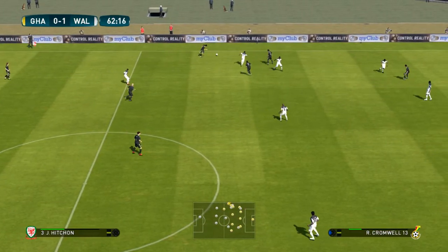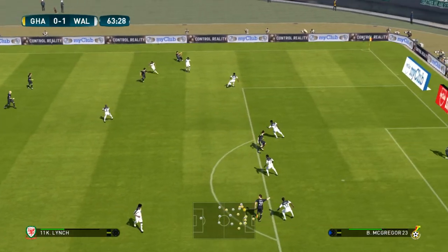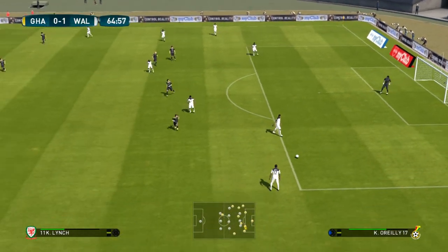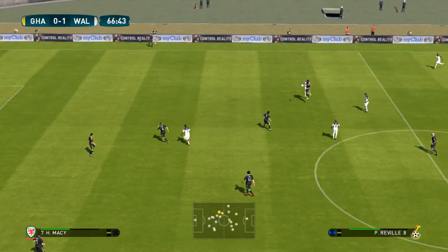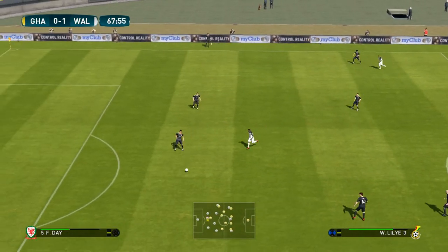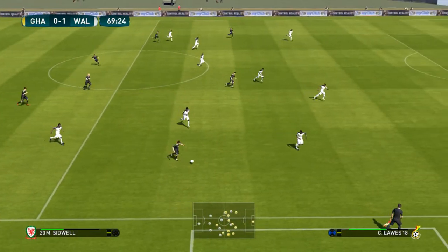So Jim, what are you thinking? Well, the message they're sending out now is pretty loud and clear — let's grab a second goal and give ourselves an element of comfort. They've got the only goal to make it 1-0.